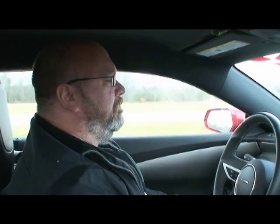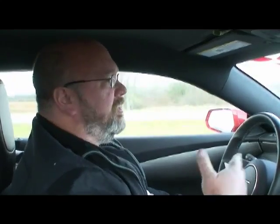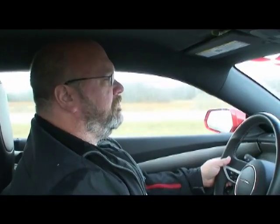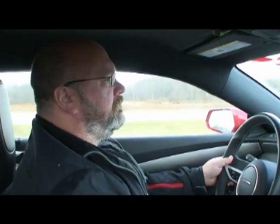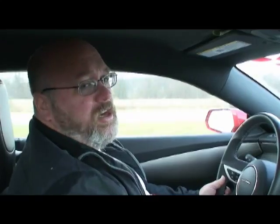Here we are cruising 70 miles an hour, 1,850 RPM. I'm going to downshift — let's just hear the car go from the 1,800 range on up. 2,400 RPM. And now back down.